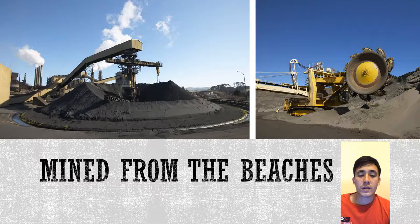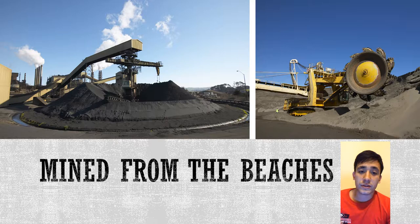The iron sands are mined off the beaches and are a large operation. There are some environmental concerns that do arise at times.